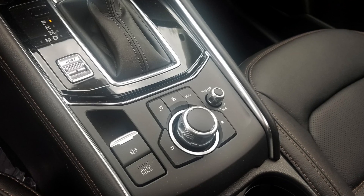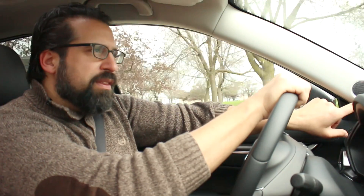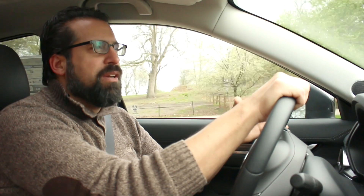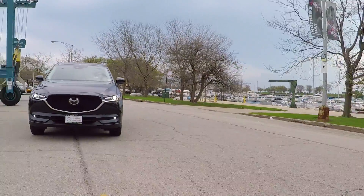This Grand Touring test model is outfitted with every option including the Bose audio system. They've now moved the tweeters up onto the A-pillars with a very nice looking grille, and overall it's a really good audio system. Bose isn't necessarily the best on the market, but at the value point you get with this car it's a fantastic audio system.